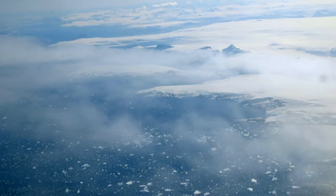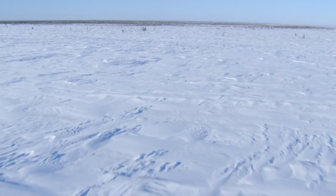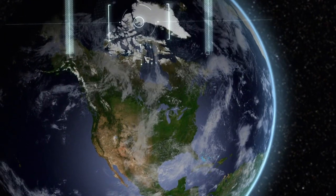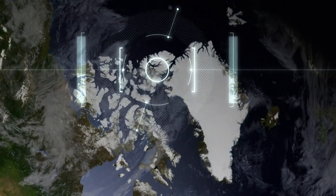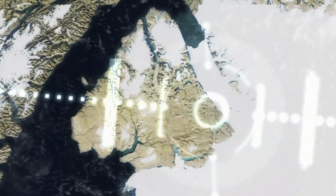May 1st, 2014. A NASA plane is monitoring ice thickness over Greenland, an arctic wilderness more than twice the size of Texas. Below them, the crew notices something unusual.